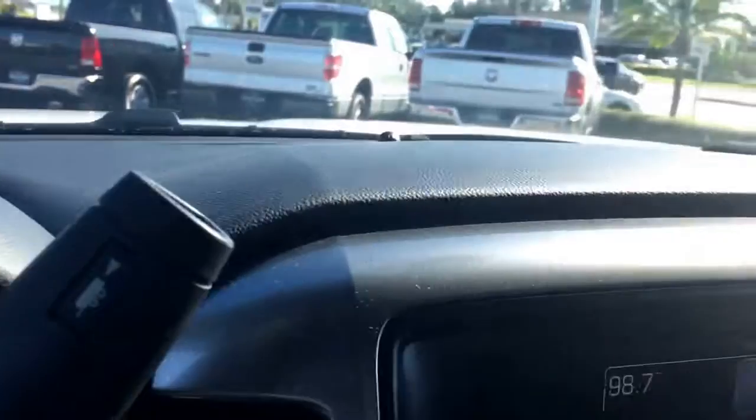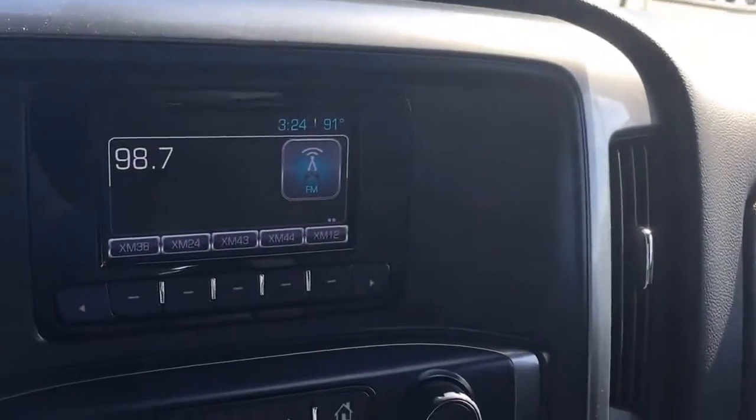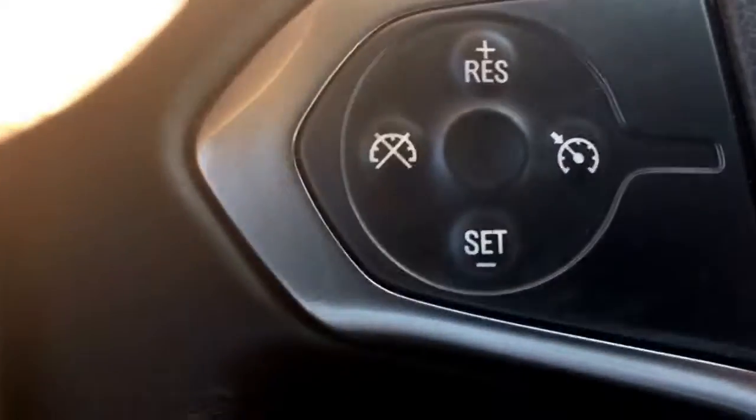It does have a tow haul mode in case you would like to add a hitch onto it. It has AM, FM, and CD player, and it does have the USB and SD card reader, Bluetooth, and cruise control.